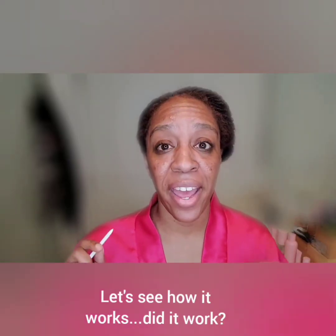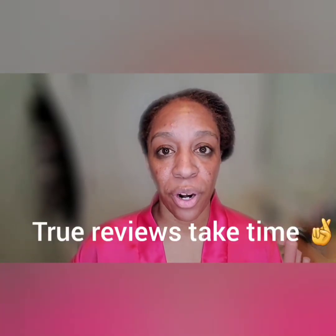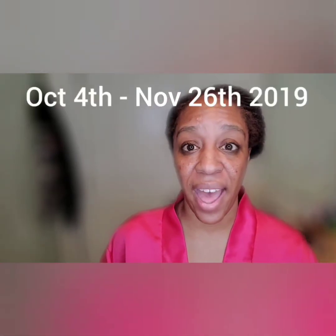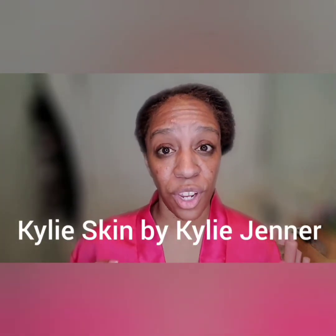Hey mommies! I am so excited because I'm being super consistent. Today is November the 26th, and I have had Kylie Skin by Kylie Jenner since October the 4th. So we're talking almost eight weeks — I would wait till the weekend but it's Thanksgiving, I'll be busy — and I wanted to show you the final results of using the full system.